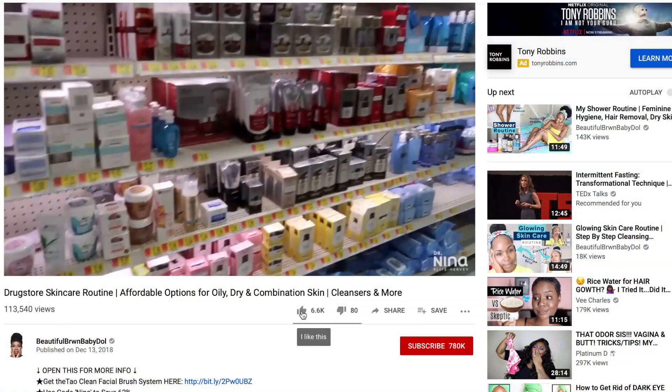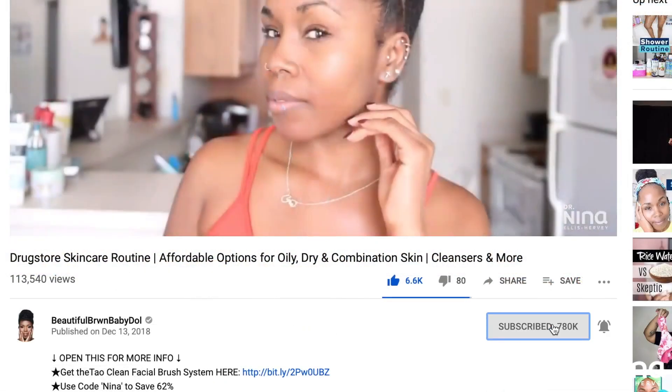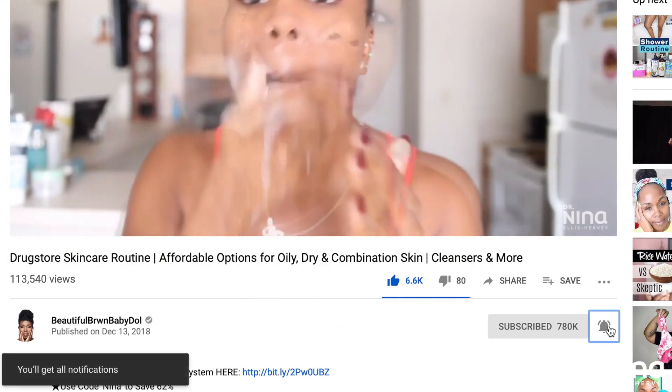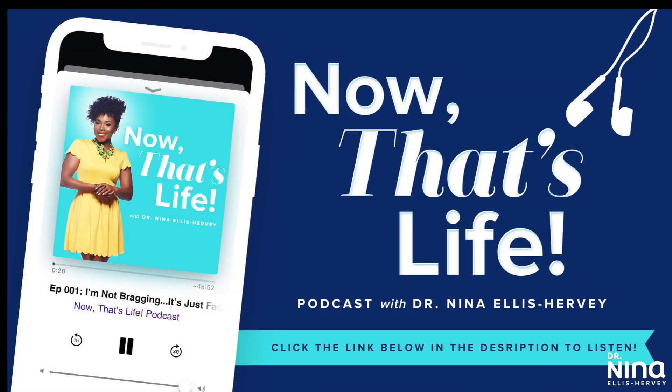Let's go ahead and get to it y'all. Don't forget to thumbs up this video if you like it, comment, share and subscribe, and click on those notification bells so you know when I upload on Thursdays and Sundays. Make sure you also check out my Now That's Life podcast, which is now live on all your major podcasting platforms. Links can be found down below in the information section.